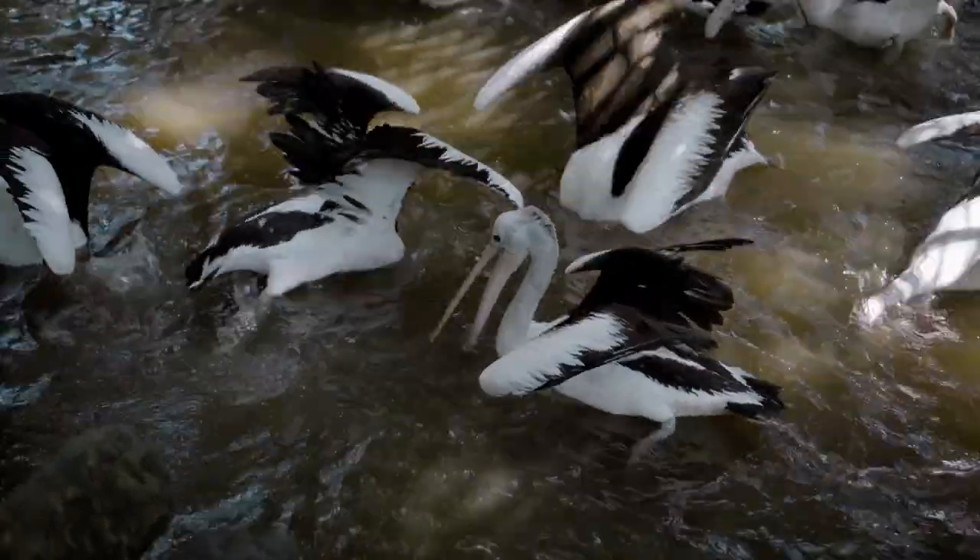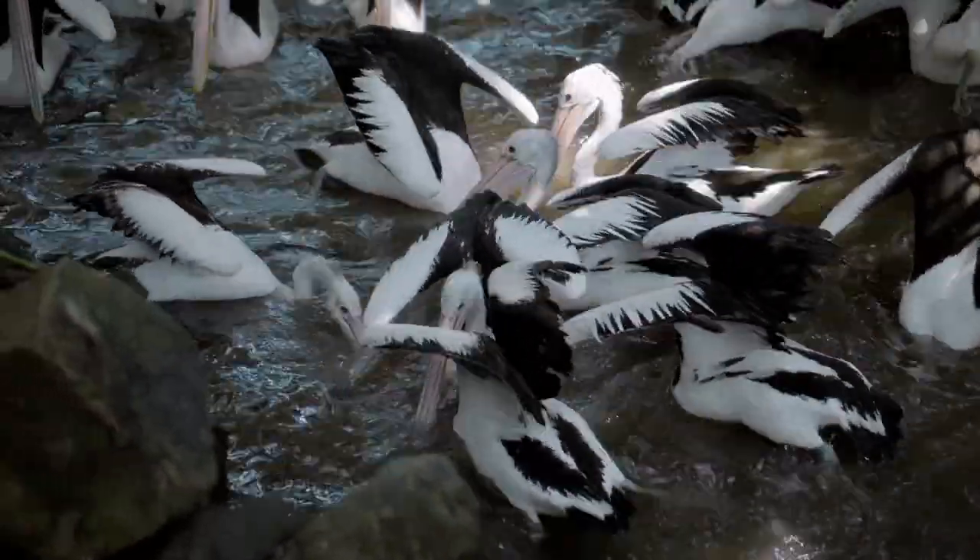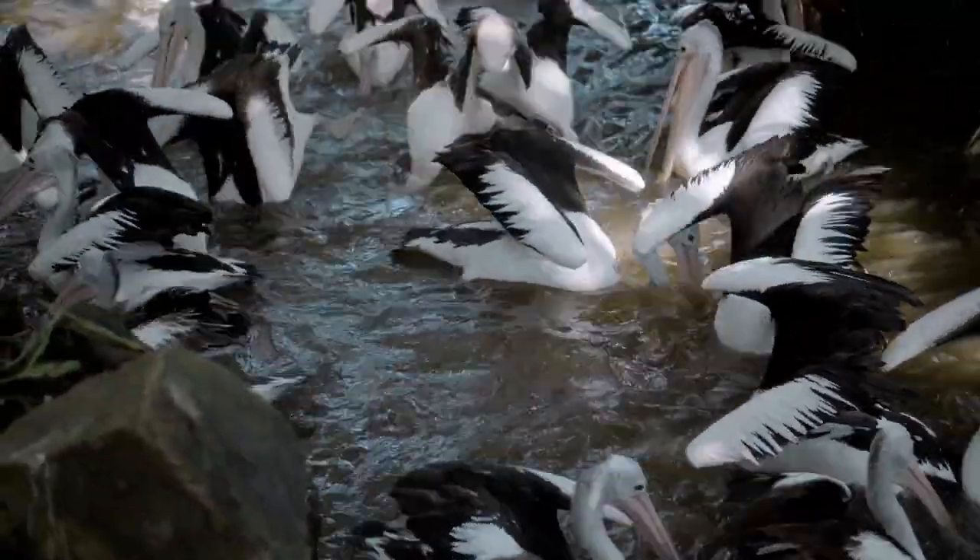Those guys typically hunt on their own, whereas others, like the Australian Pelican, will hunt in groups by herding fish towards the shore to get them into shallow water before — you guessed it — scooping them up.